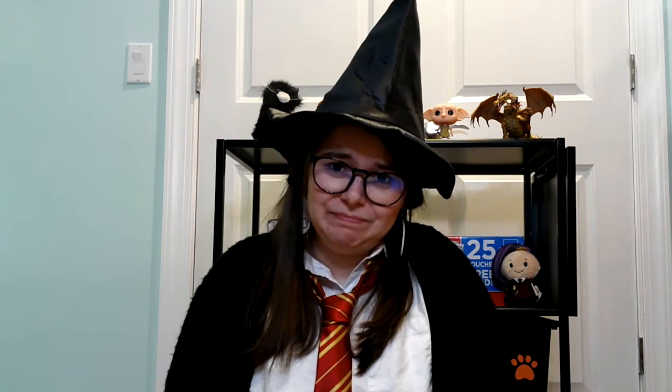Hi, my name is Ashley and I kind of, sort of, really like Harry Potter. Do you think my students will notice?